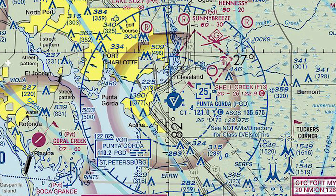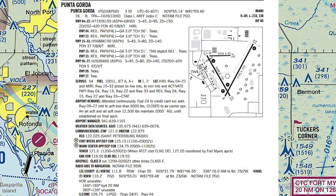There's a note that says to see NOTAMs directory and the AFD for Class D/E surface hours. So we can check the AFD to see what time the tower closes and the airspace switches from Class D back to Class E airspace.